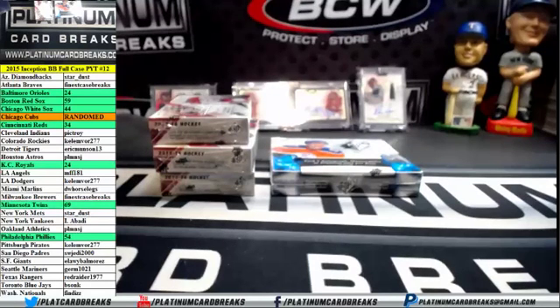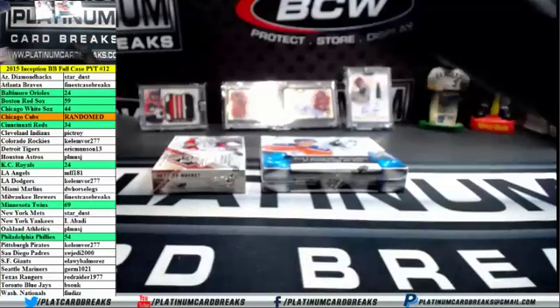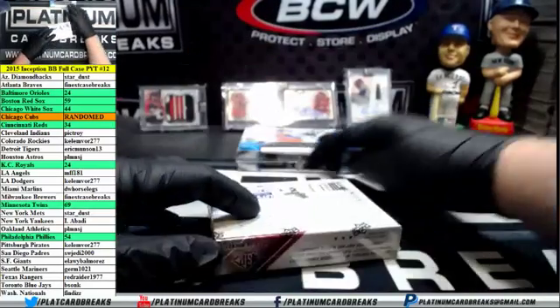Alright, we got round two for Dr. Clyde fillers, guys. Seven left. It's going number three on the SP Game Used. Let's start with that this time.